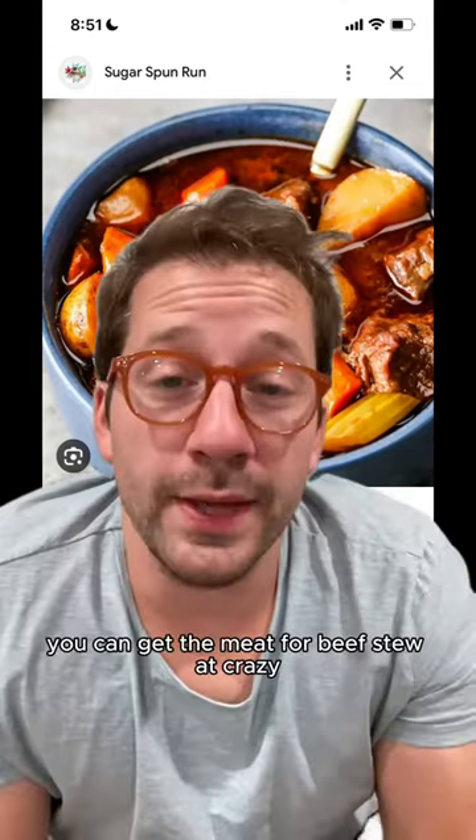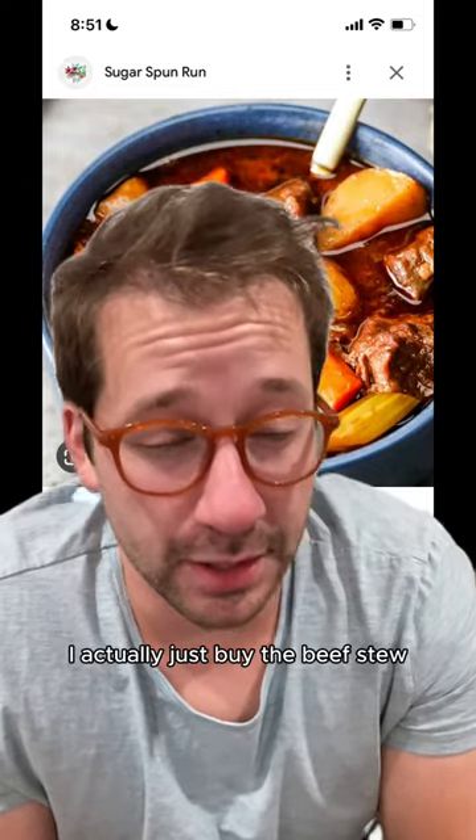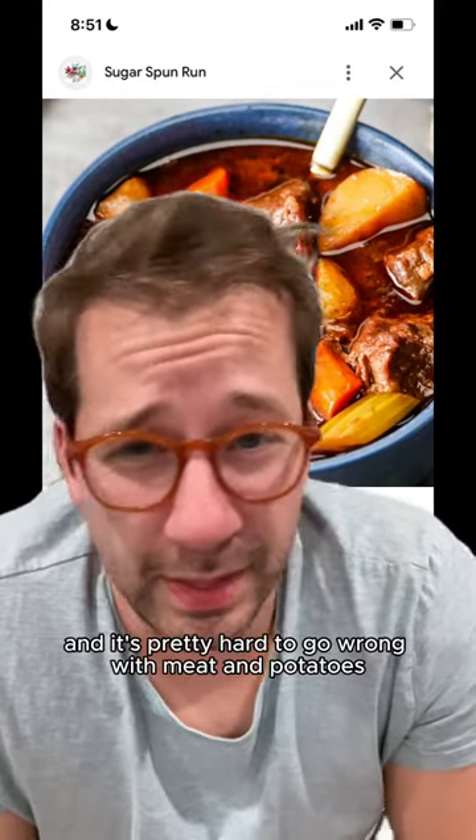And finally, beef stew. You can get the meat for beef stew at crazy, ridiculous prices. Life hack: sometimes when I'm making steak, I actually just buy the beef stew meat because I have to cut it into such small pieces for my kids anyway that it's often just easier and significantly cheaper. And it's pretty hard to go wrong with meat and potatoes.